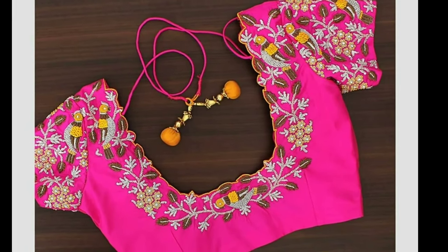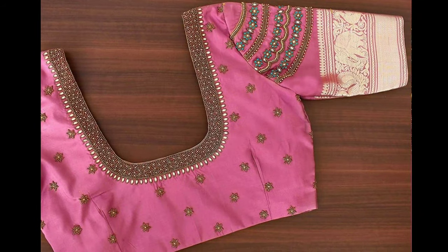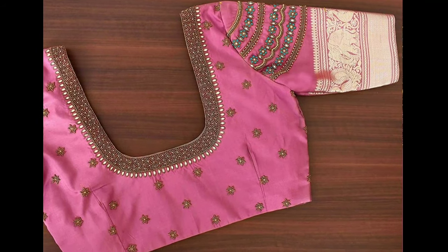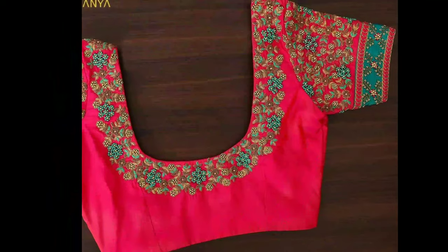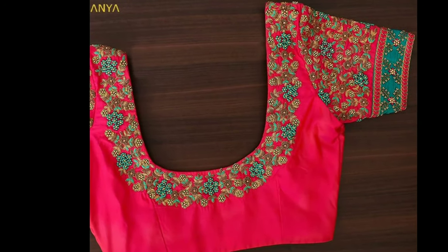Hi friends, welcome to Latest Designs. If you are new to my channel, please subscribe for more videos and click the bell icon for notifications. Today I will show you the latest murgamwork blouse designs.